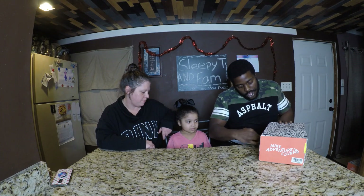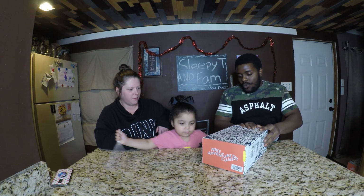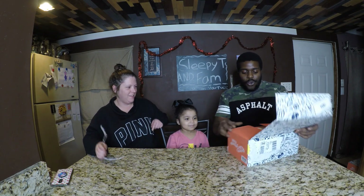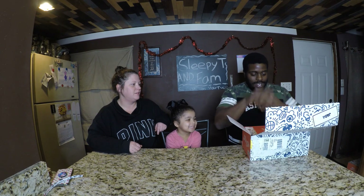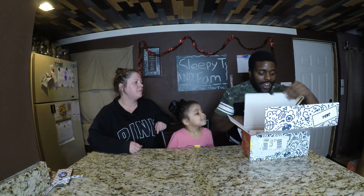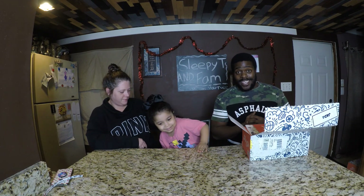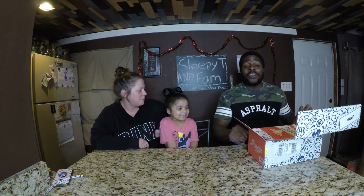We're going to get into this. Go ahead and pull the tab. Alright, what do we got? Nike Adventure Club sent some stuff with us. That box looks crazy — that's all I got to say. The shoe box looks amazing.